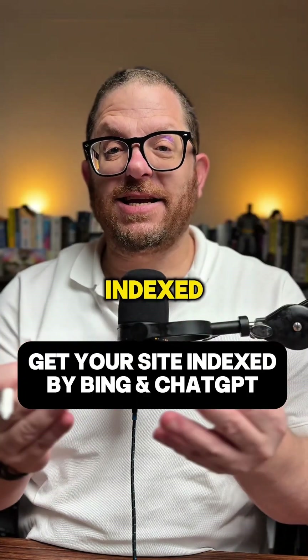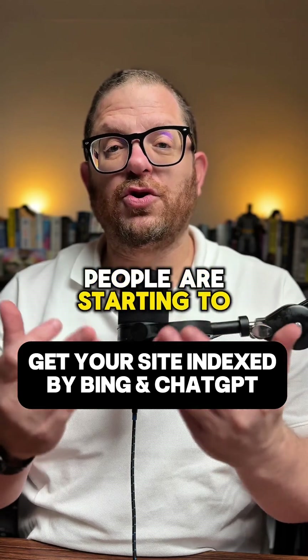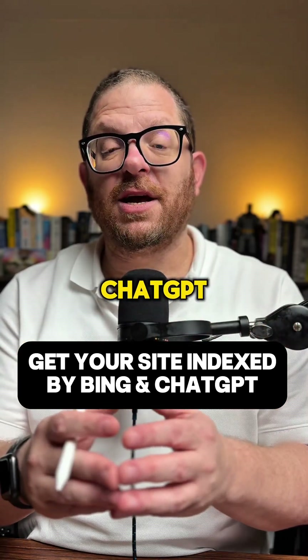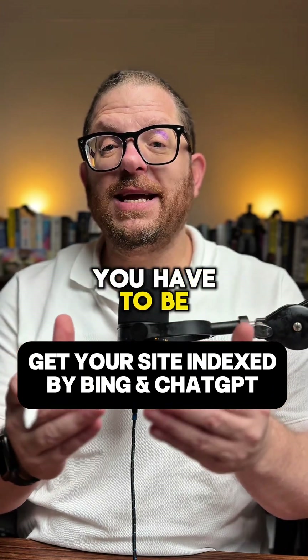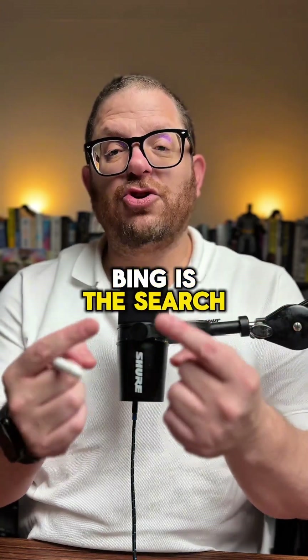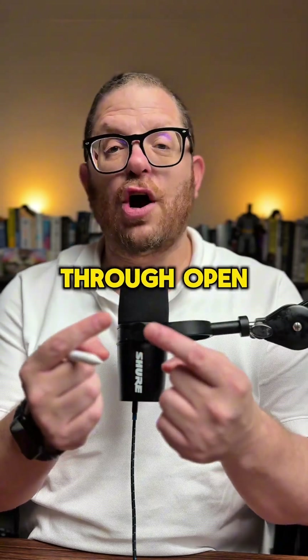This is how you can get your website indexed on the ChatGPT search results. More and more people are starting to search for things on ChatGPT. In order for your website to be found by ChatGPT, you have to be indexed by Bing. Bing is the search engine for Microsoft, and Microsoft have an interest in ChatGPT through OpenAI.